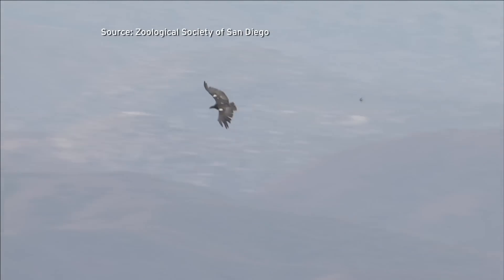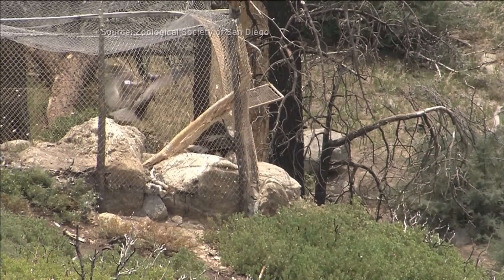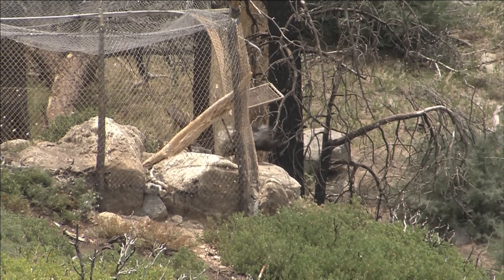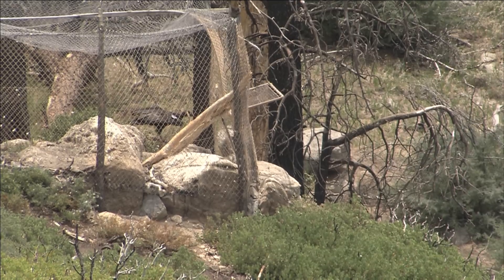Michael Mace is the curator of birds at the San Diego Safari Park. He says half the condors alive today are flying free in their historical ranges. There are condor release programs in Central California, Arizona, and Mexico. I think the fact that we've gone from 22 birds now to more than 400, with more than half of those in the wild producing their own offspring — we have made great strides.